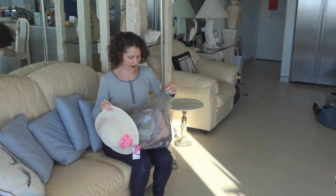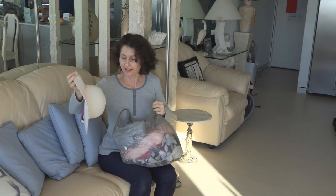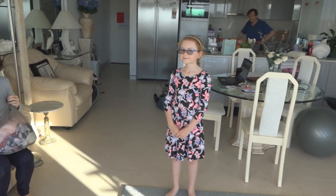Jazzy needed some dresses so I went to Best and Less because that's where you get very good value kids clothes — they grow out of them so soon.